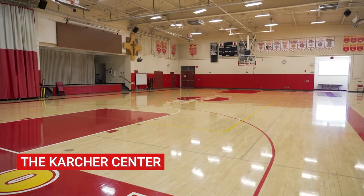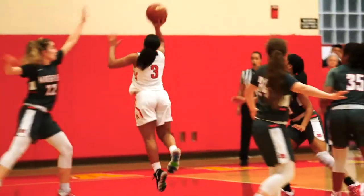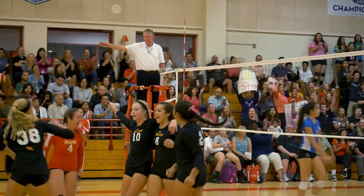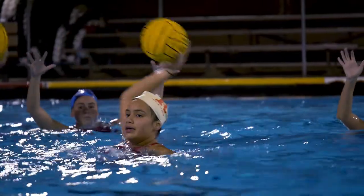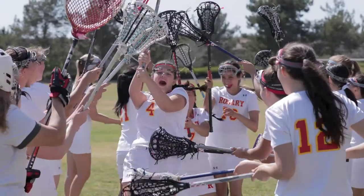Welcome to the Carter Center, home of Rosary's volleyball and basketball teams. Rosary's award-winning athletics program has 14 athletic opportunities, including 12 CIF sports, dance, and triathlon clubs. Playing a sport at Rosary is a tremendous opportunity because there is something for everyone. For those who are competitive and passionate about their sport, Rosary plays in the Trinity League, which is the most competitive league in the nation. About 30% of senior athletes go on to play their sport in college, as opposed to only 7% of women nationally who play their sport in college.